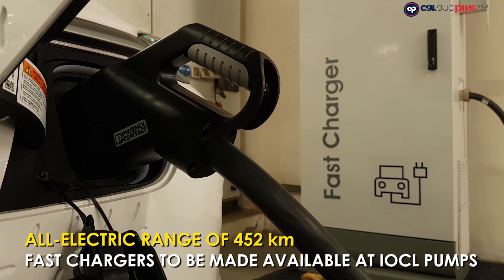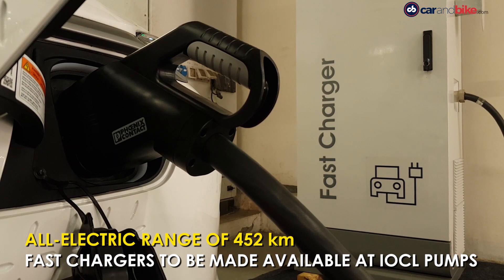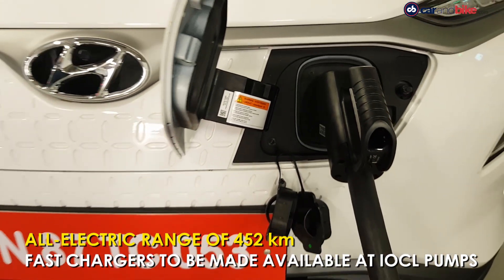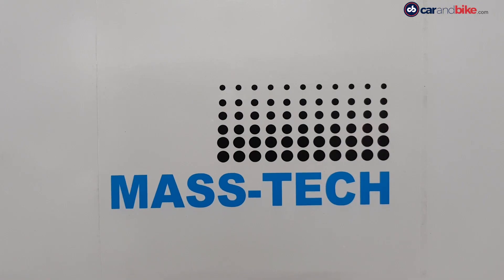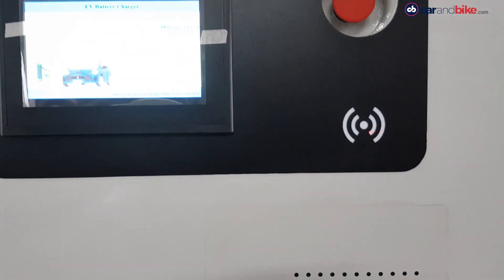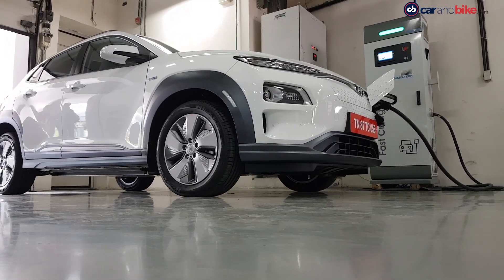It takes 6 hours 10 minutes to charge up to 80% using a normal outlet, while the DC fast charger helps it get to that number in just 57 minutes. The company has tied up with Indian Oil Company to offer fast chargers at petrol pumps in select cities.